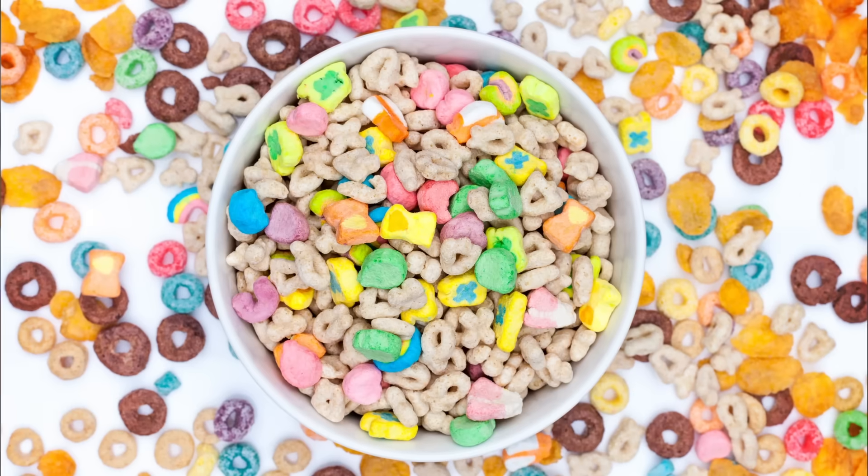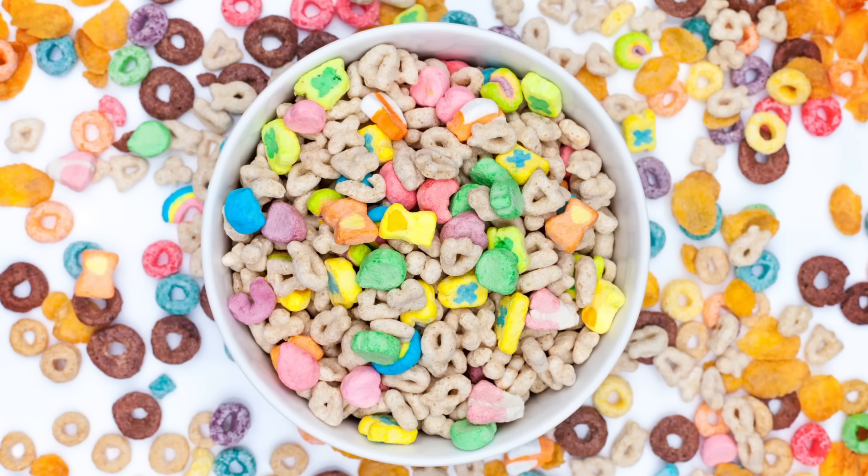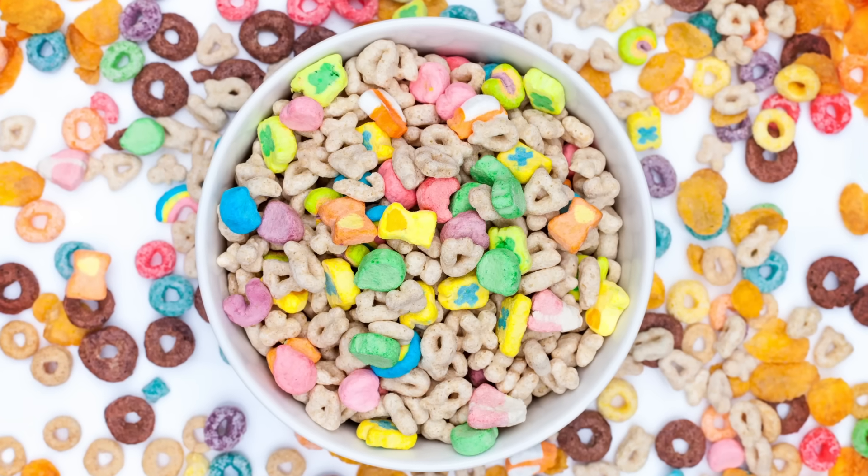Have you ever opened a new box of cereal to find that most of the tasty bits have risen to the top? As a kid, this feels like hitting the jackpot. But those among us with a more developed sense of delayed gratification might want to redistribute the marshmallows to save some for later. So a quick little shake of the box should do the trick, right? Well, actually, that's the worst thing you can do.